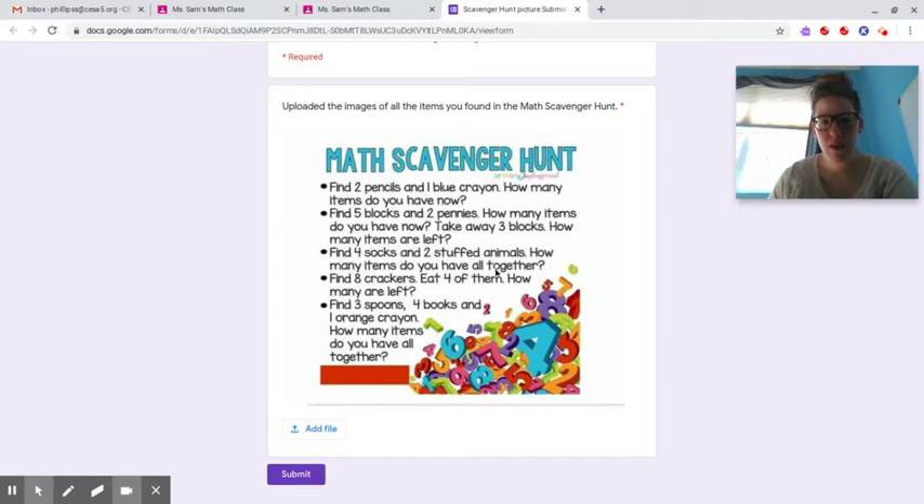Find four socks and two stuffed animals — how many items do you have altogether? Find eight crackers, eat four of them — how many are left? Find three spoons, four books, and one orange crayon — how many items do you have altogether? Once you have all the items, you can go ahead and just take a picture for me.